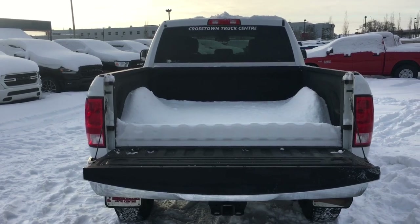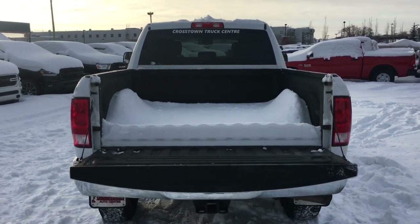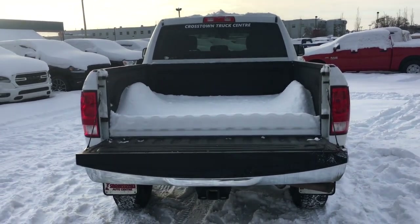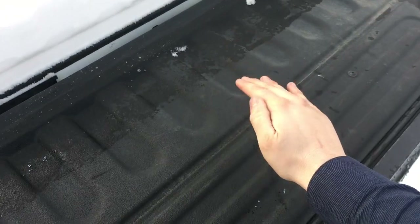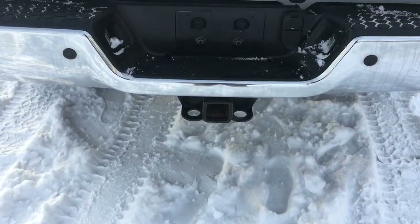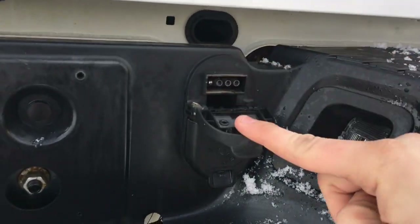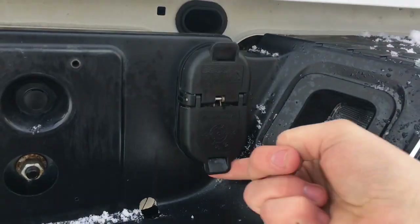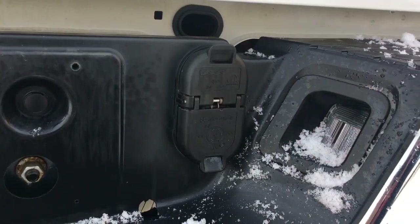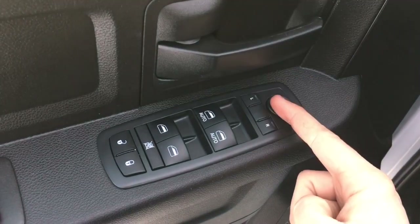On the front there are two big tow hooks. In the box right now is a load of snow, and in all four corners you'll find hooks so you can easily tie down your load. There's spray-in bed liner in the box protecting it, a spot for a trailer hitch below, and just above that you'll find your four-pin and seven-pin wiring harnesses.